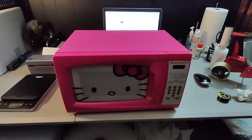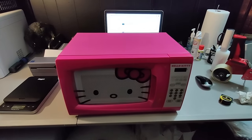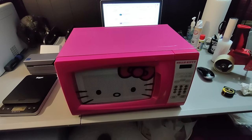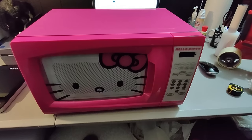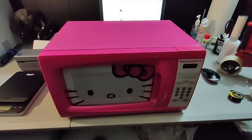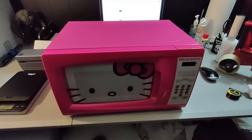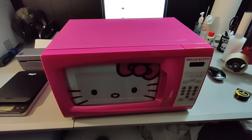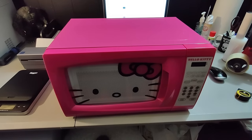Here is another incredible flip — this Hello Kitty microwave. I picked this up at Goodwill right when it came out for $14.99 and I sold it for $280 plus shipping. That is some incredible profit from this Hello Kitty microwave. Also a few days before I got this, I got some other Hello Kitty appliances — not quite as good as the microwave but still very profitable.